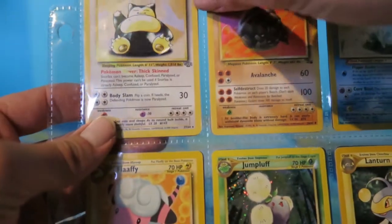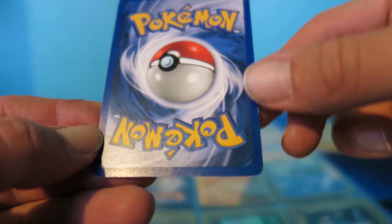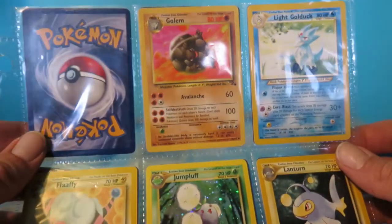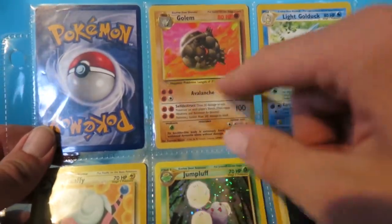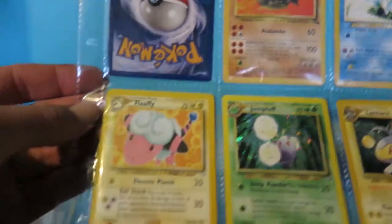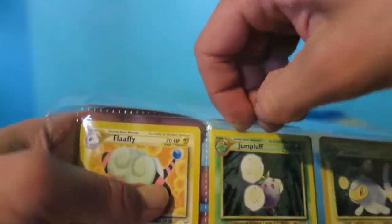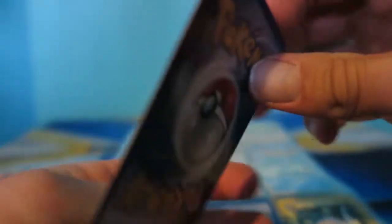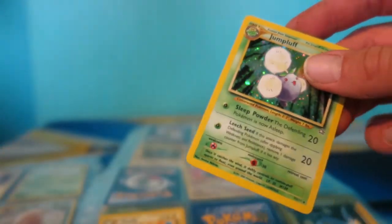We got ourselves a Snorlax - in pretty decent shape on the front, a couple blemishes towards the side, but honestly not terrible at all. We got a Golem - he always looked like he was coming out of a volcano rolling down the hill, and I think that's what they were going for. There's a Light Golduck, my boy Flaffy hanging out. Got ourselves a Jumpluff - let me take a look at him. He's getting a couple little nicks on the side but honestly not in terrible shape, considering this probably came from a child at some point.